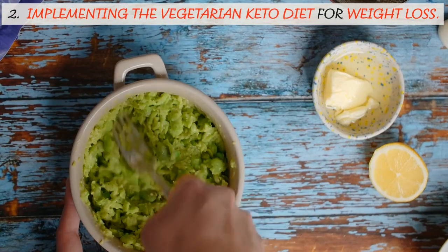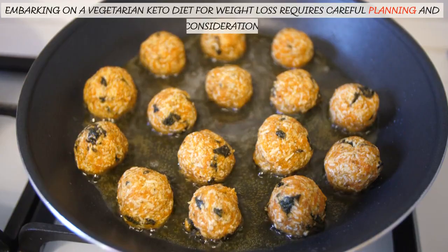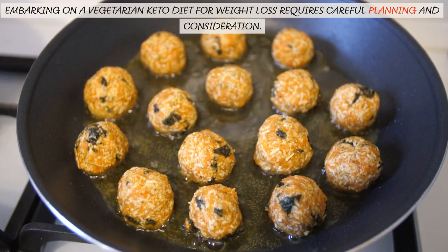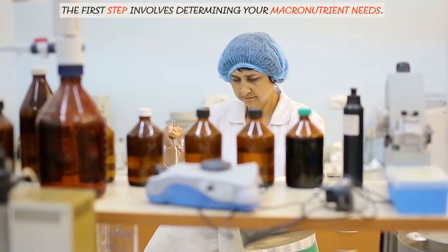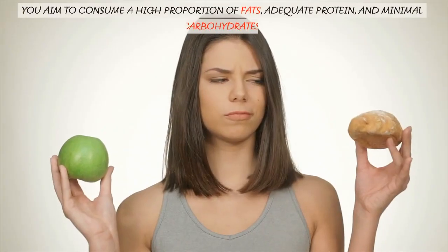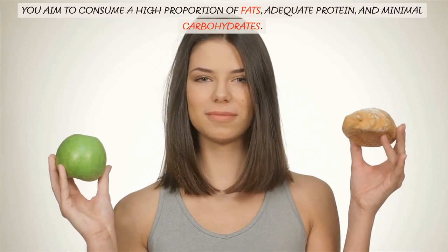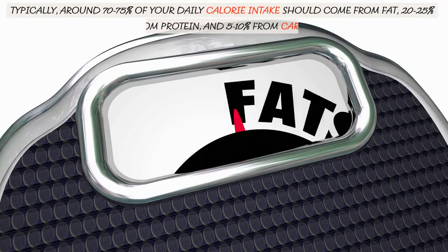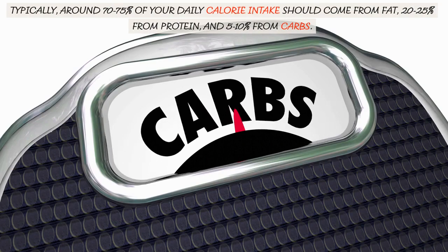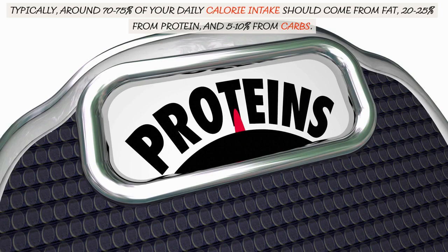2. Implementing the Vegetarian Keto Diet for Weight Loss. Embarking on a vegetarian keto diet for weight loss requires careful planning and consideration. The first step involves determining your macronutrient needs. You aim to consume a high proportion of fats, adequate protein, and minimal carbohydrates. Typically, around 70–75% of your daily calorie intake should come from fat, 20–25% from protein, and 5–10% from carbs.